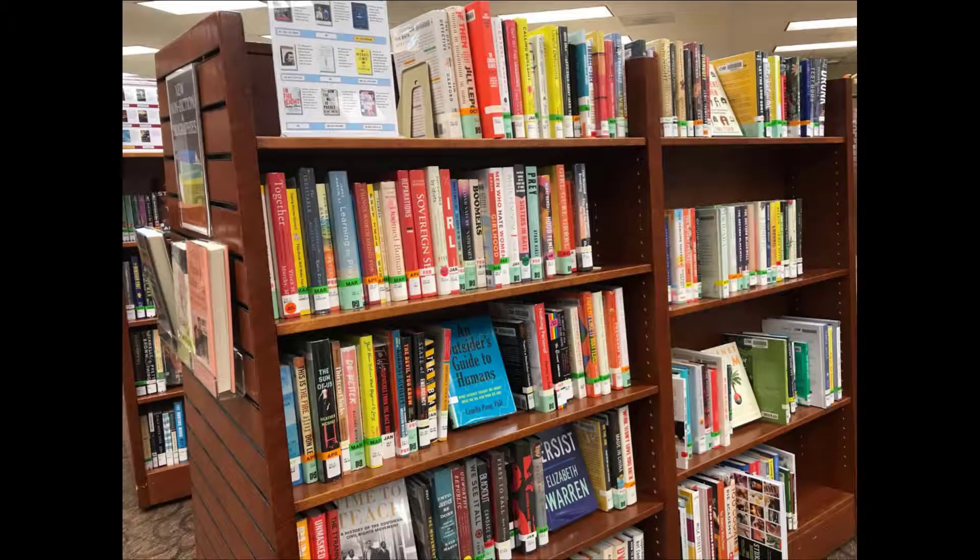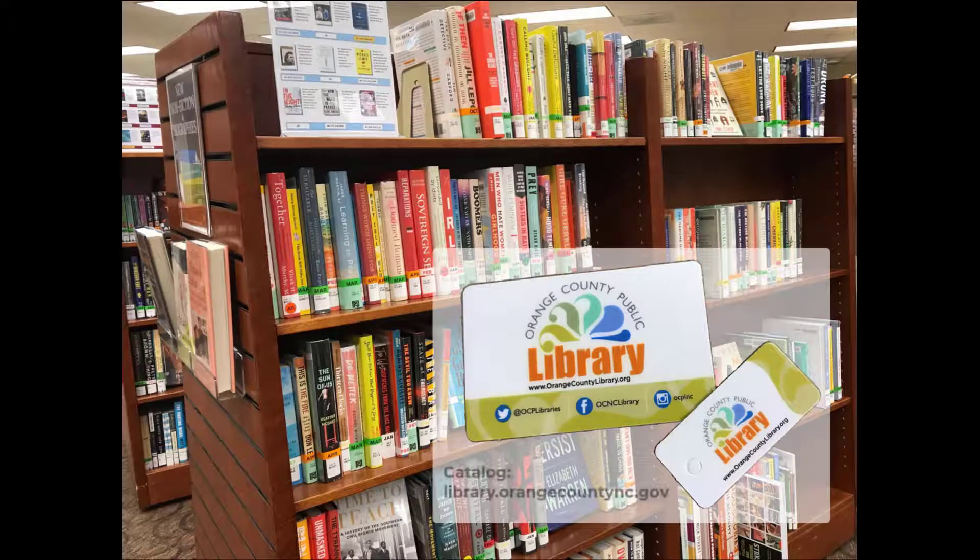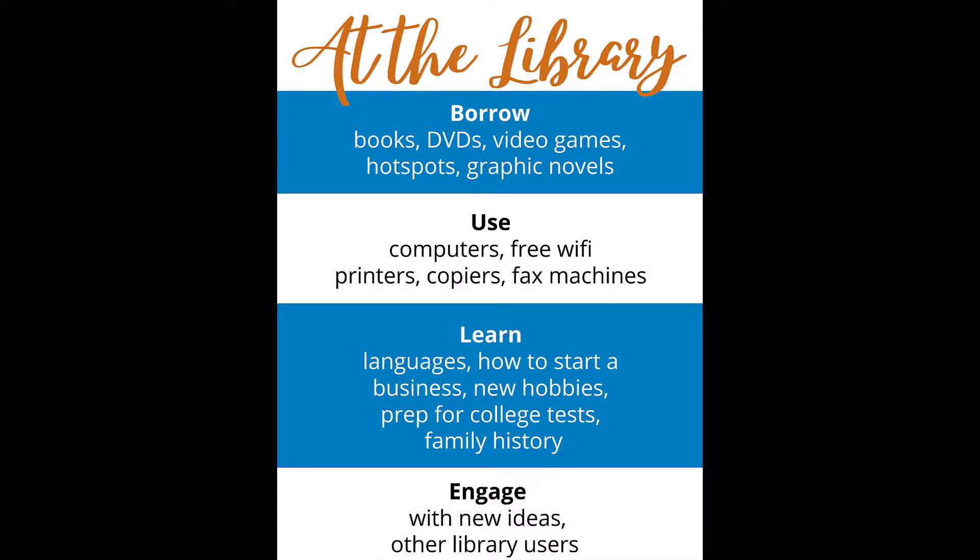No matter which library branch you use, you can find many helpful resources and services at the library. When you have a library card with the Orange County Public Library, you have access to everything in our catalog, whether it's located in Hillsborough or in Carrboro. Both of our locations also offer computer access, printing, photocopying, and faxing.